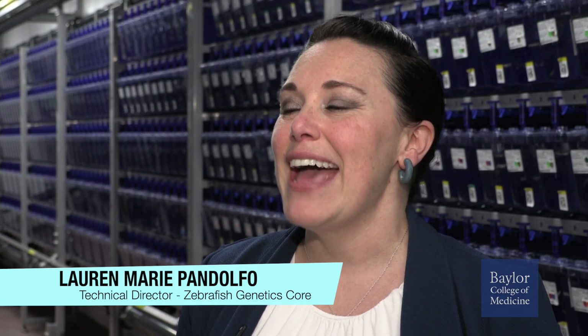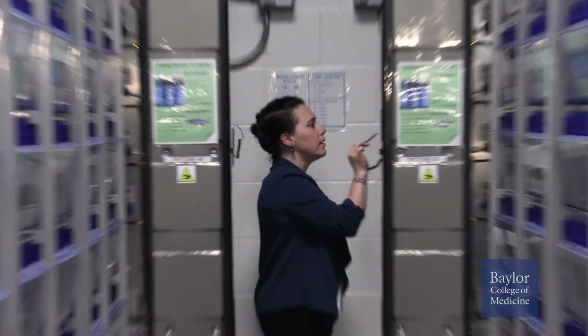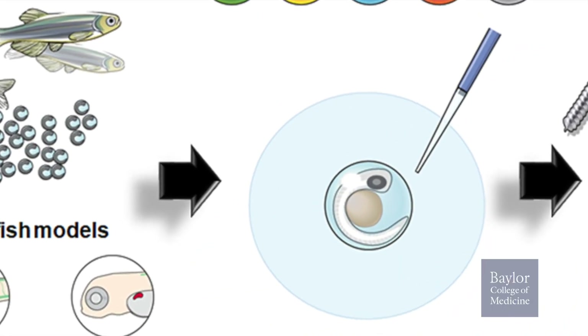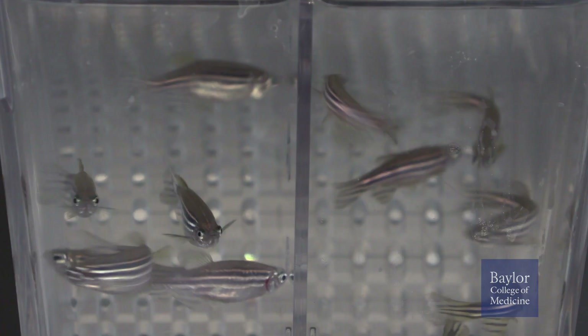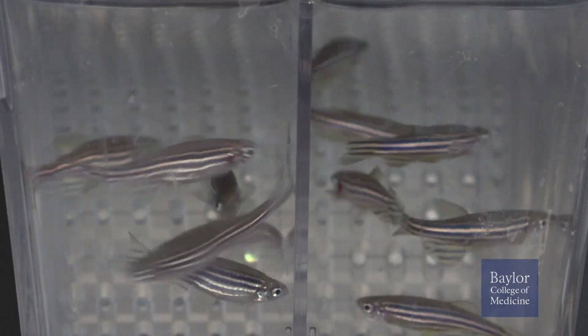My name is Lauren Pandolfo and I am the Technical Director of the Zebrafish Genetics Corps here at Baylor College of Medicine. Our lab provides specialized expertise and equipment for essential zebrafish research services. We assist with generation of transgenic and mutant zebrafish, chemical and genetic screening so that we can model human development and diseases of interest, fluorescent microscopy of embryos and larvae, behavioral research, small molecule and drug exposure experiments, and even more.